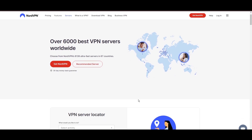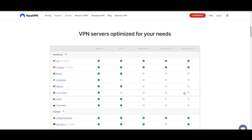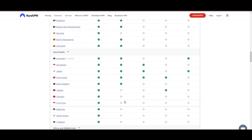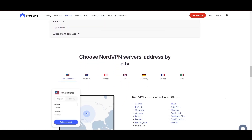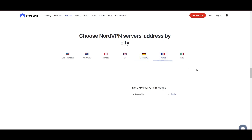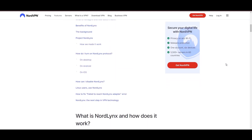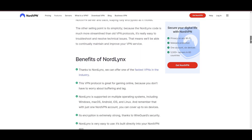Leading our selection is the highly acclaimed NordVPN, a top choice for users of VidMate around the globe. Hailing from Panama, NordVPN offers an expansive network of over 6,000 servers across 61 countries, ensuring you can effortlessly connect to VidMate from virtually anywhere, eliminating concerns over slow speeds or buffering. NordVPN is distinguished by its use of NordLynx, a superior version of the WireGuard protocol, designed to provide unmatched speed and security, so you can enjoy a smooth experience on VidMate with confidence in the robust encryption of your data.